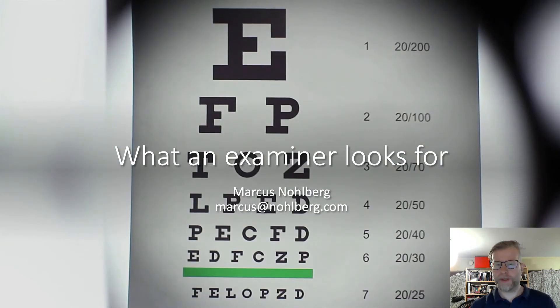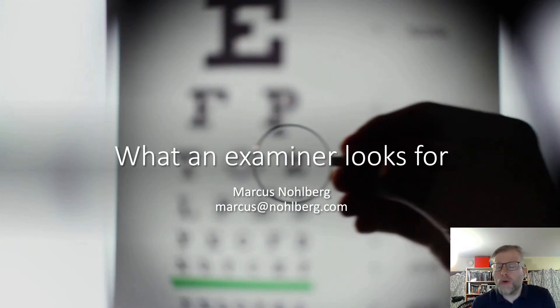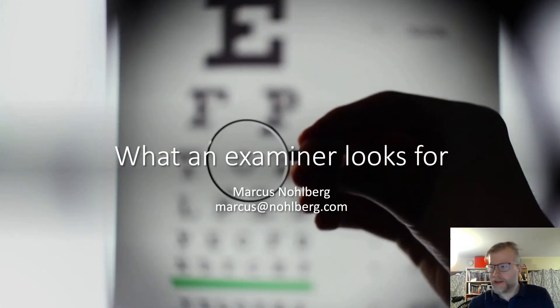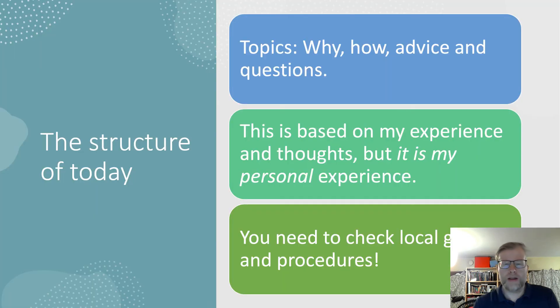Hi, my name is Markus Nolberg and I will talk today about what an examiner looks for. This is based on a lot of personal experience. I will talk about why we have examiners, what the role is of the examiner, what we do, and some general advice on how to succeed with a final year project. I will also address some general questions that students tend to have.